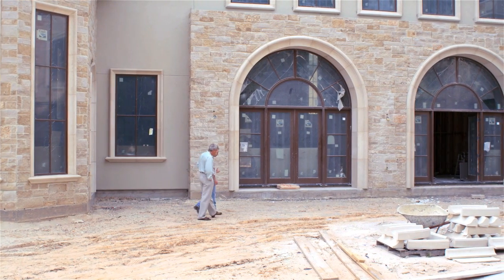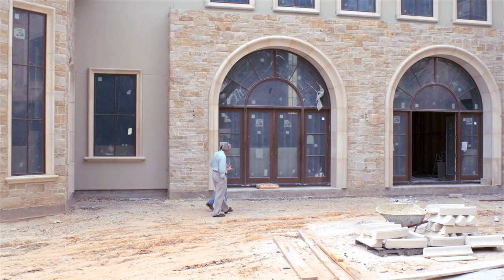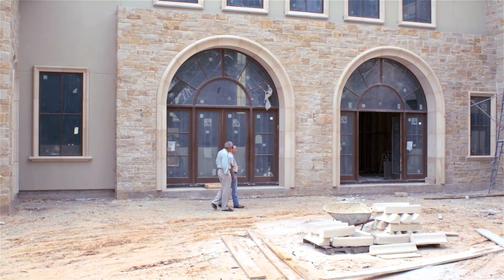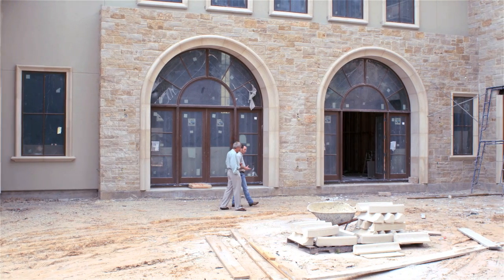Most custom home builders will do the site visit for you, but Design Tech feels it's important to go a step further. For every lot, they have a geotechnical company come out and perform a soil test.